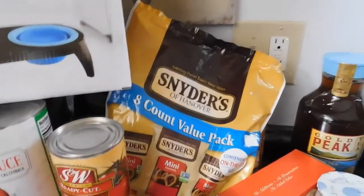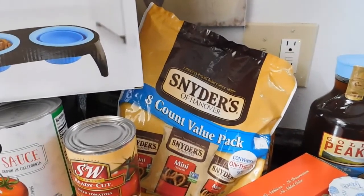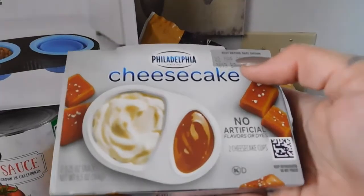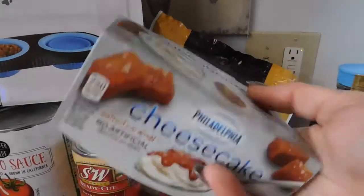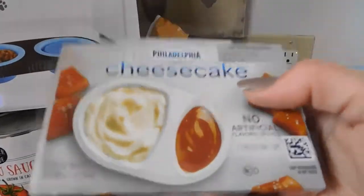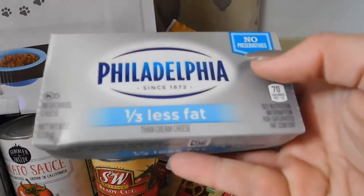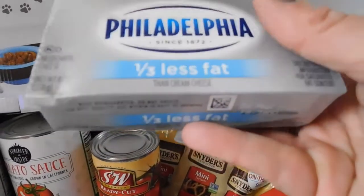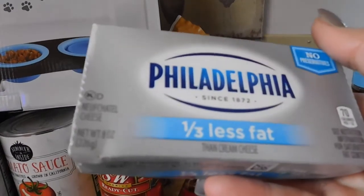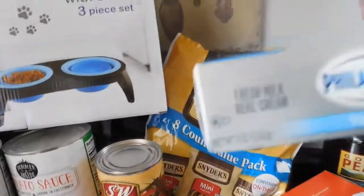For a treat in the lunches, I got the Philadelphia cheesecake in caramel flavor, good till March 22nd — a fun little surprise for their lunch boxes. I bought two of those. Then we got Philadelphia cream cheese — we use it with the celery and for bagels occasionally. I got three of those; they expire March 10th.